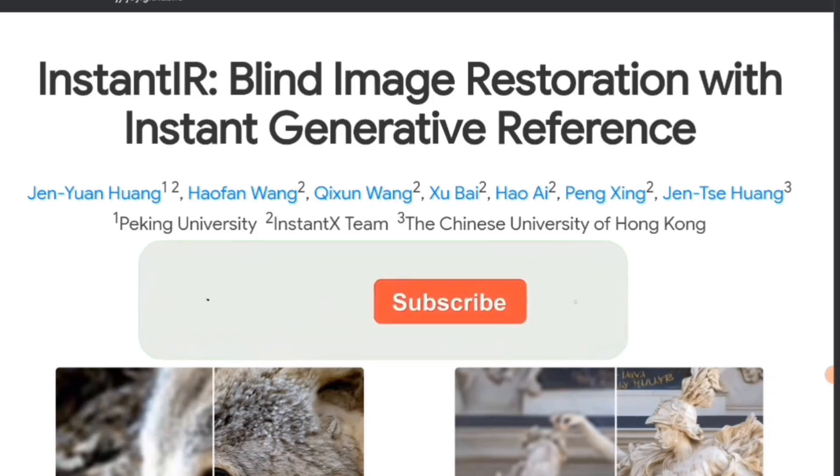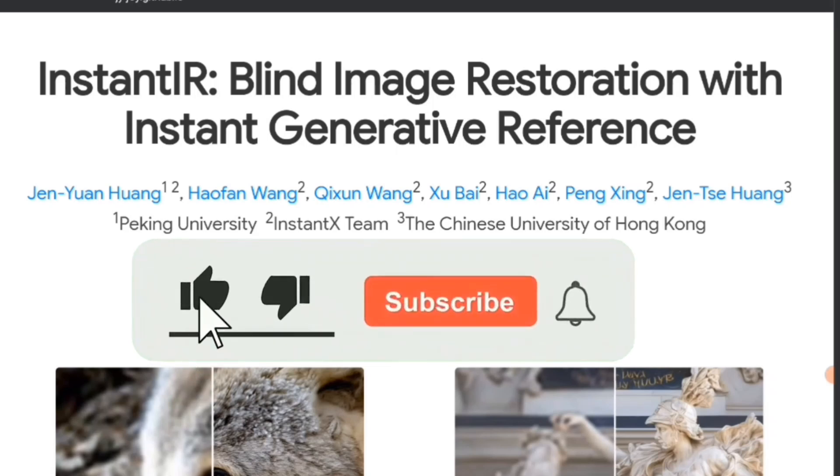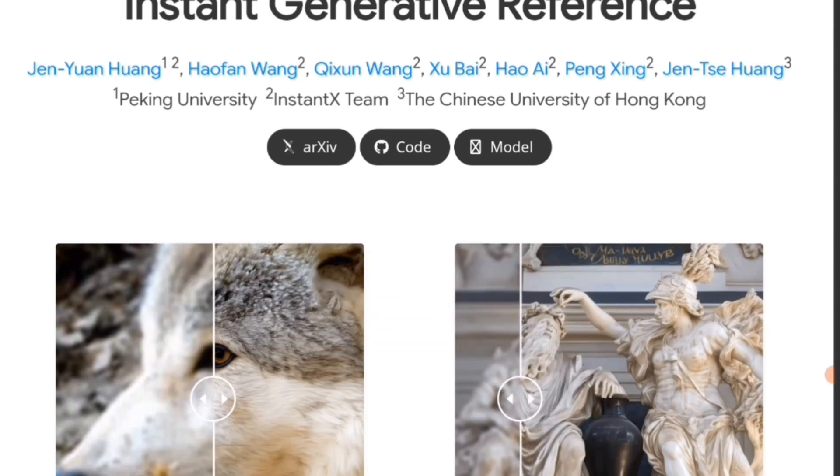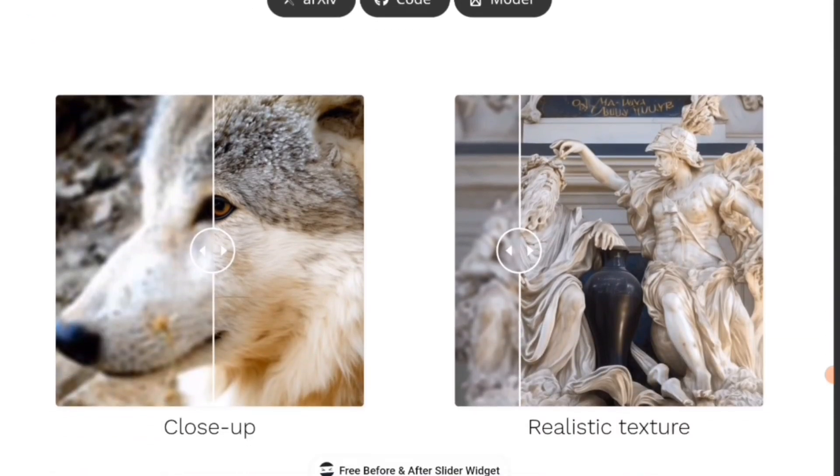That right there was InstantIR blind image restoration with instant generation reference. It was made by the Chinese University of Hong Kong, InstantX team, and Peking University — a lot of universities and colleges made this, shout out to the colleges because we wouldn't have this without y'all.